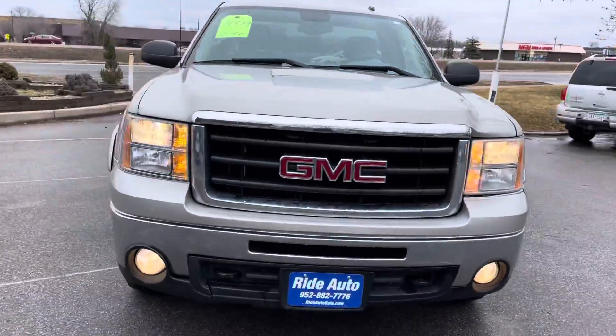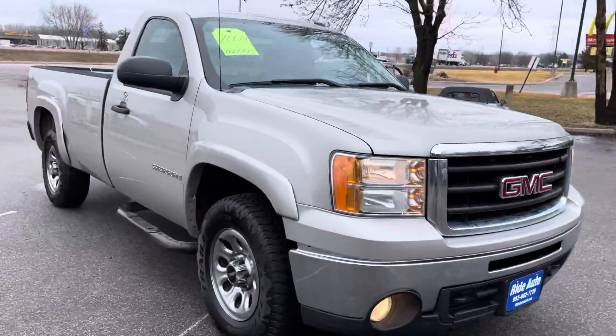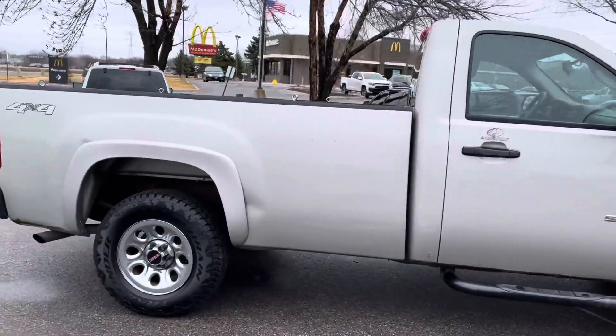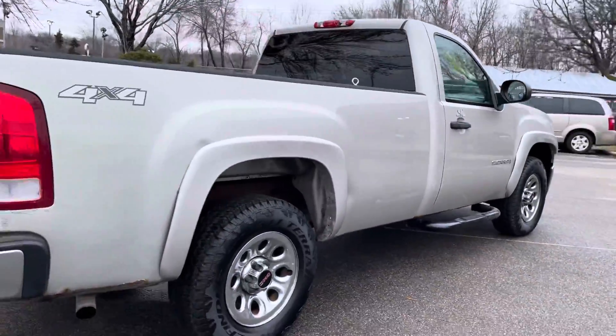Hello, welcome to Ride Auto. Pleased to have you with us. Today we have a 2009 GMC Sierra regular cab two-door long bed four-wheel drive with a 4.8 liter V8.